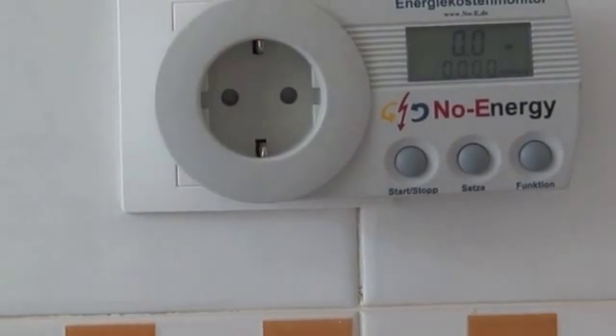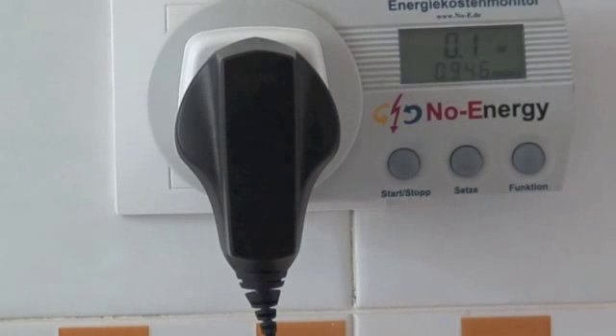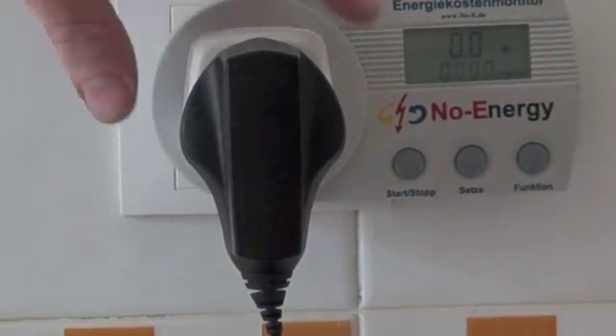If I plug in the first charger — it's a Nokia charger, one of the older Nokia chargers — you can see it reads 0.1 watts. It's fluctuating between 0 and 0.1, so it's kind of halfway between 0 and 0.1 of a watt. Not huge.